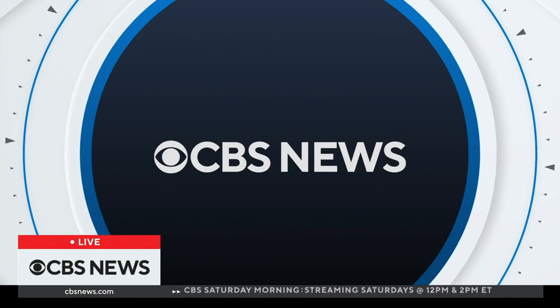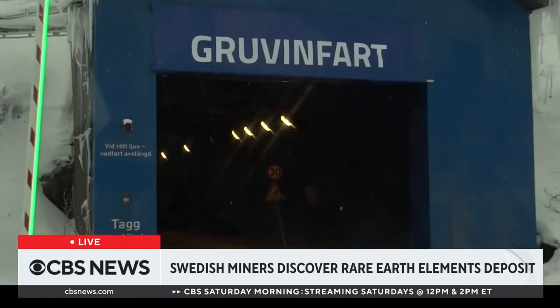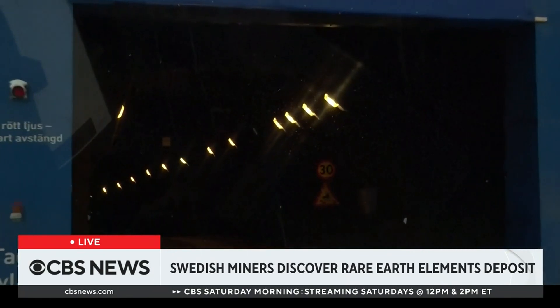A rare and valuable discovery unearthed in Europe could help the continent get ahead in the push toward clean energy. Deep in northern Sweden, above the Arctic Circle, miners have struck what some would consider gold.